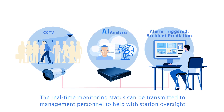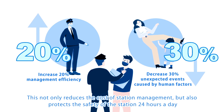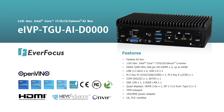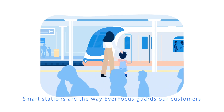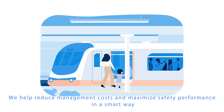The real-time monitoring status can be transmitted to management personnel to help with station oversight. This not only reduces the cost of station management, but also protects the safety of the station 24 hours a day. Smart stations are the way Everfocus guards our customers — we help reduce management costs and maximize safety performance in a smart way.